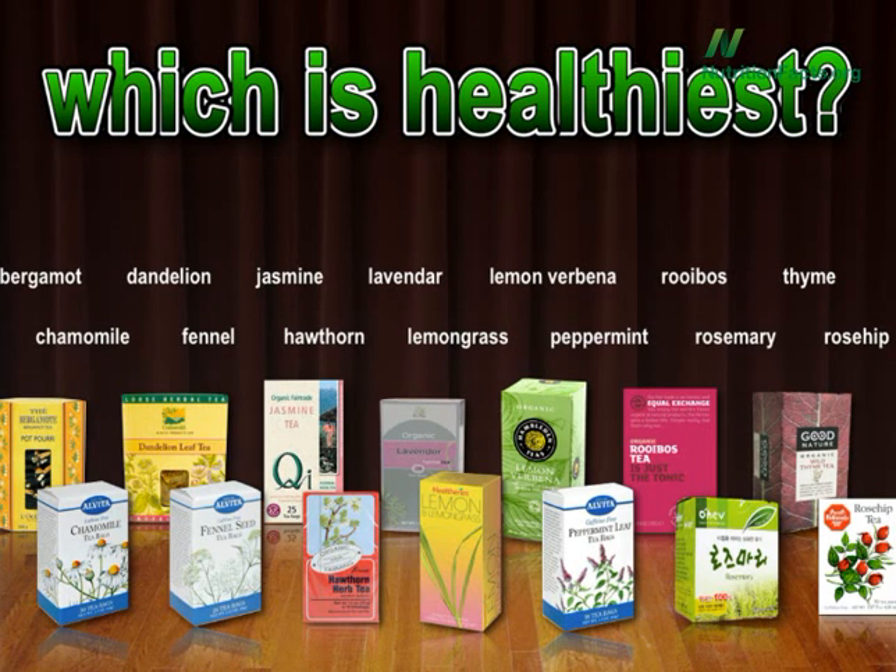For years I've been looking for good herbal tea data, and here it was, all in one place, thanks to a group of intrepid Korean investigators.